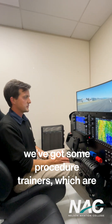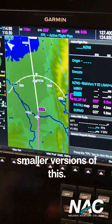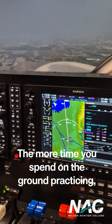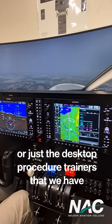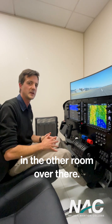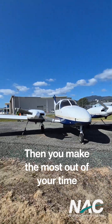Around the college, we've got some procedure trainers, which are smaller versions of this. The more time you can spend on the ground practicing, whether it be on this full simulator or just the desktop procedure trainers that we have in the other room over there, you'll make the most out of your time in the real aircraft.